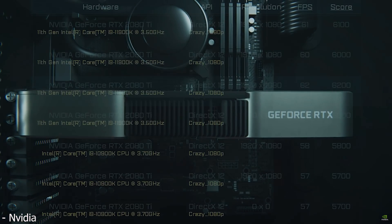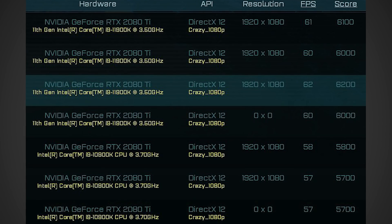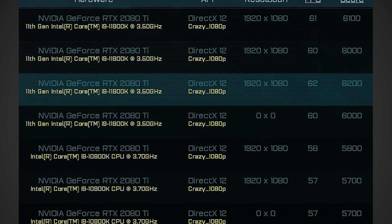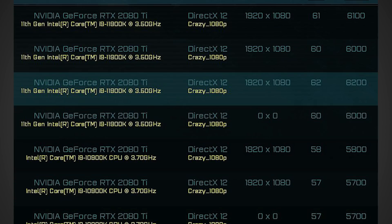Moving on to the i9-11900K, there's an Ashes of the Singularity benchmark leaked online by Twitter user Tom Appysack — links to all sources are in the description. Looking at the chart, the i9-11900K at 1080p crazy with an RTX 2080 Ti scores 6,200 points. The best result from an i9-10900K is 5,800 points, so there's an improvement, but it only comes to around 7%, which is a little surprising because this new processor should be a significant step forward in IPC.